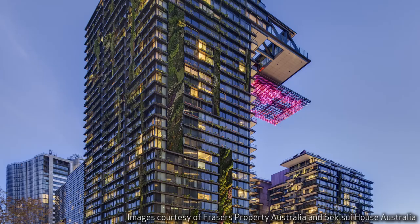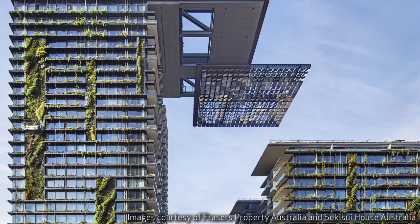This building really makes the transition between one type of environment to another. The vision of this building was always to create that linkage between the two and also to make a very positive contribution to the surrounding areas through creating a large parkland where there was none in the past.